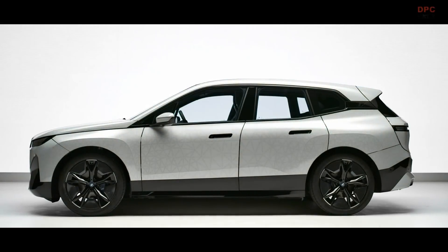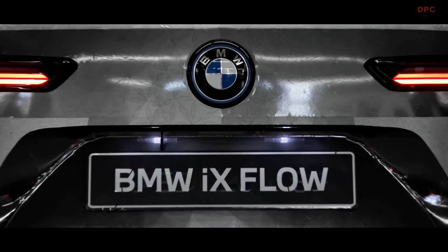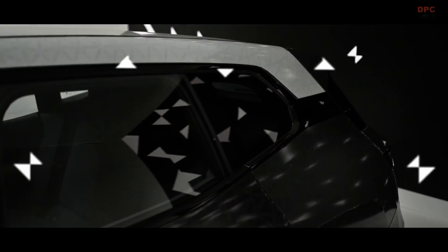The BMW iX Flow brings the digital soul of BMW to the exterior. By changing the colour of the entire car, we're bringing personalisation to unforeseen levels. The technology behind the BMW iX Flow is colour change — e-ink.